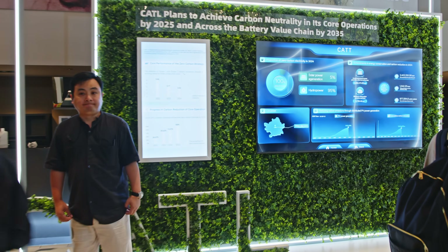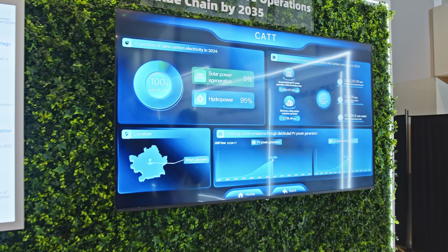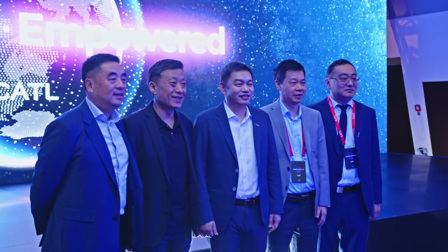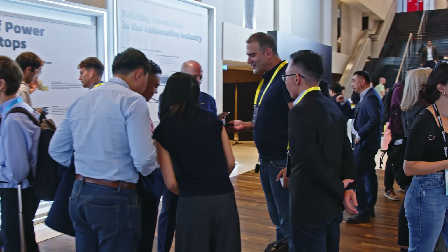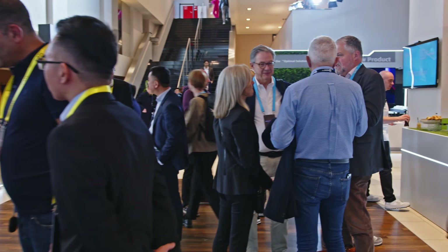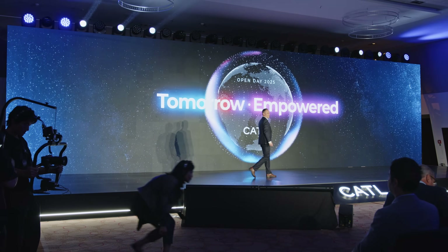In the last few years, it's been almost a challenge to keep up with CATL's battery announcements. Every few months, new technology rolls out that accelerates the deployment of cleaner, greener, safer, smarter, and more equitable transportation around the world. Today, CATL's newest battery technology: the Shenzhen Pro.